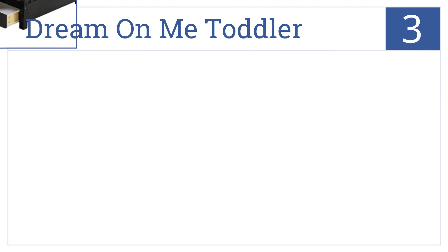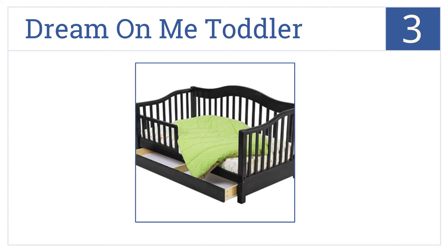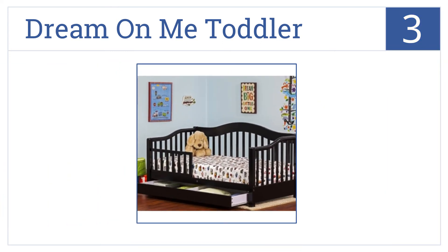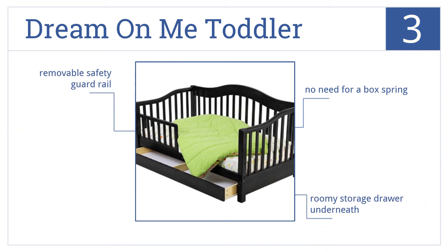Now for number 3, the Dream on Me Toddler has the styling of a daybed, but is low enough to the floor for young children to climb in. There is no need for a box spring, it has a roomy storage drawer underneath, and has a removable safety guardrail.